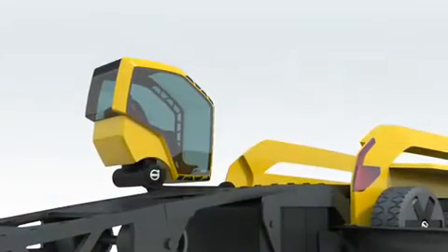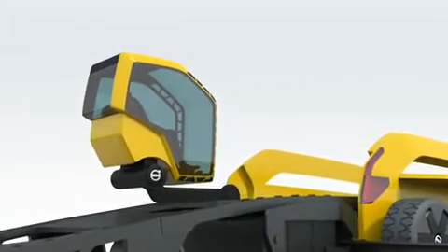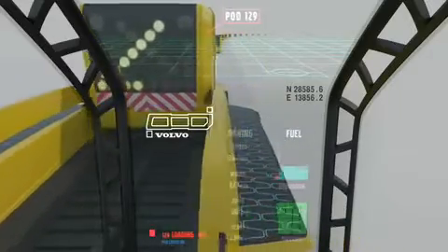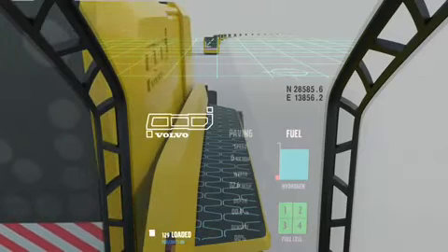The operator of the future will no longer be exposed to the elements, and will board Phoenix by using the inclined ramp. Once safely seated in air-conditioned comfort, the entire cab can be elevated to give a commanding worksite overview. The cab position can also be altered in height and aspect to suit the needs of the job. Phoenix is now ready to pave.